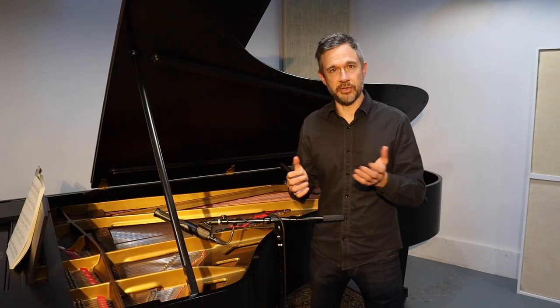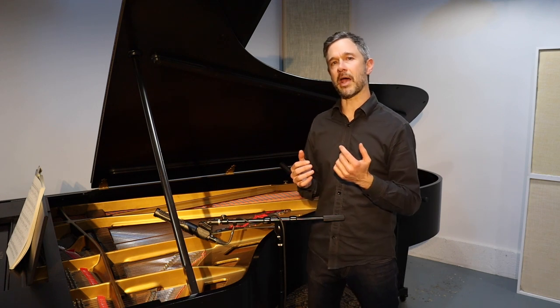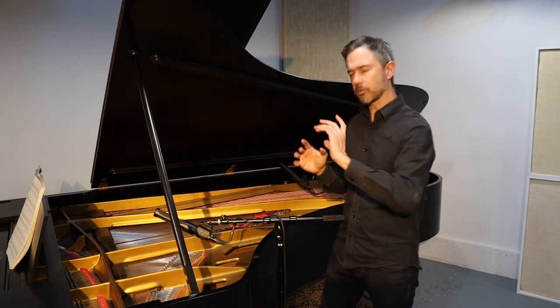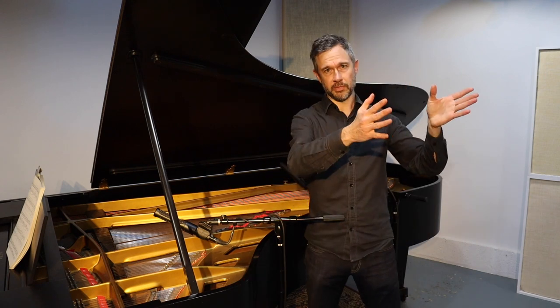Now that we've discussed all these mics, let's listen to a repeated passage, and I'll bring up each mic one by one so you get a better sense of what each contributes to the whole. Then I'll also alternate between just the close mics and the room mics.